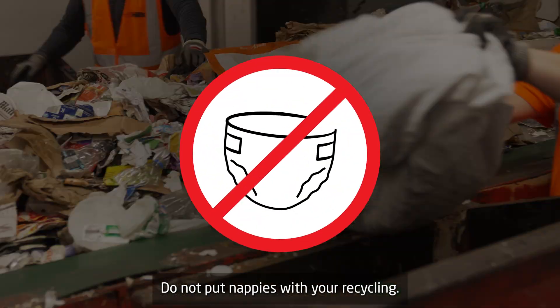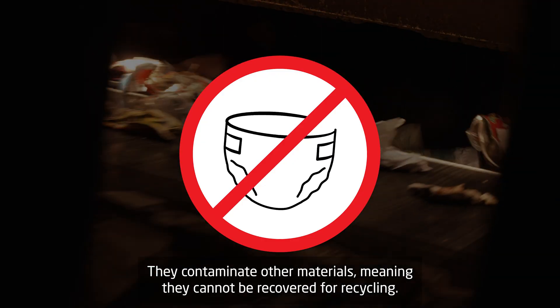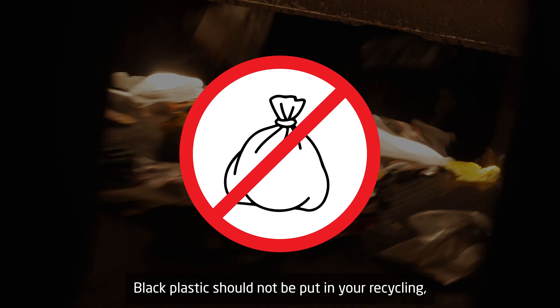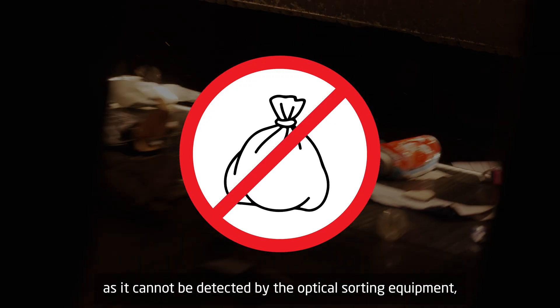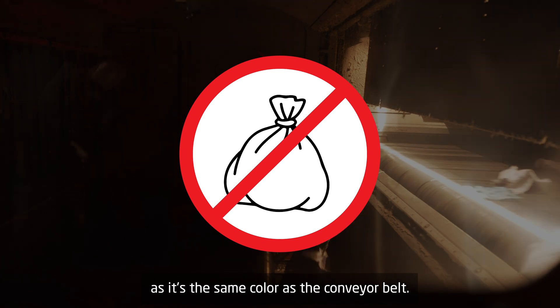Do not put nappies with your recycling — they contaminate other materials, meaning they cannot be recovered for recycling. Black plastic should not be put in your recycling either, as it cannot be detected by the optical sorting equipment, as it's the same colour as the conveyor belt.